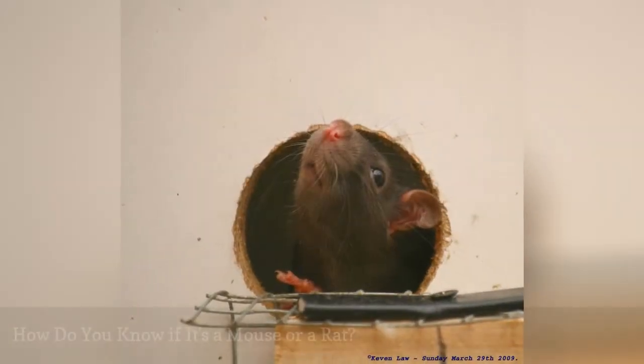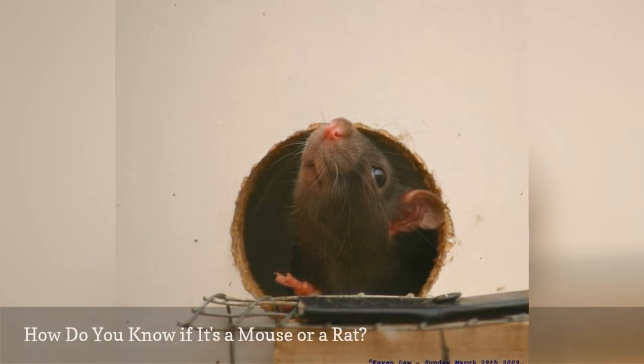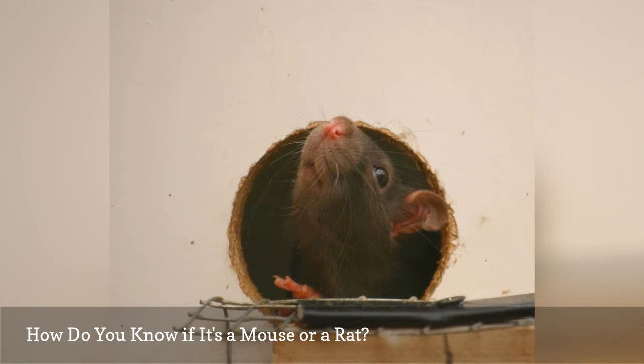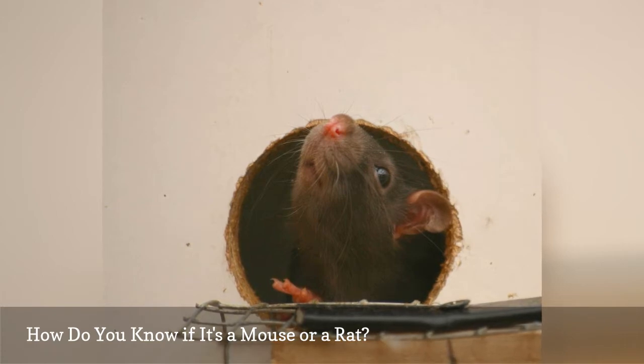There are key differences between mice and rats. Mice are much smaller than rats. Adult mice are about seven and a half inches in length, including the tail. The most common rats in the United States are the Norway rat and the roof rat, and they are about 14 to 16 inches in length, with tail length varying by species.